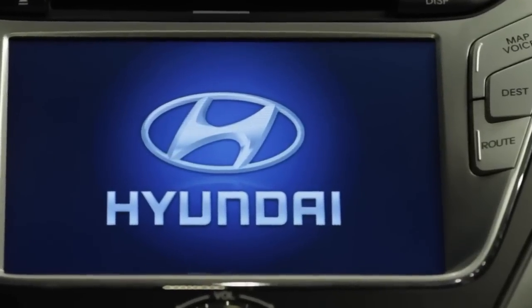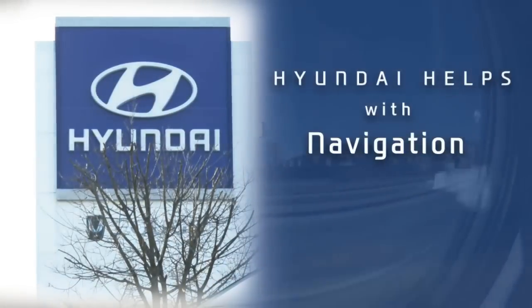After you have set a destination, you can customize or change the route to get there by pressing the route button on the control panel. There you have it — that's how easy it is to use your navigation map screen, save a home address, set a destination, and find a point of interest. For additional information on nav setup, features, and voice commands, refer to your Digital Navigation System User's Manual and Quick Reference Guide that came with your new Hyundai.